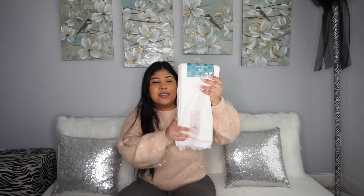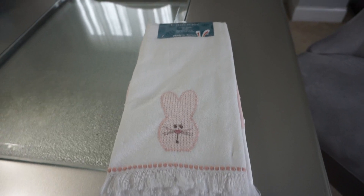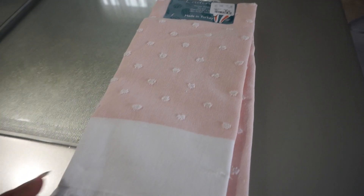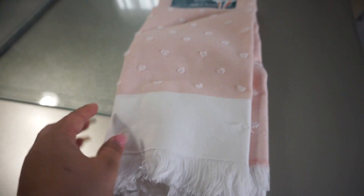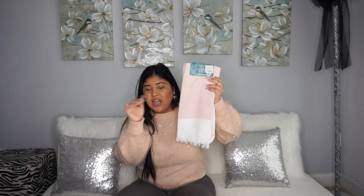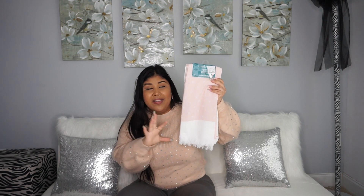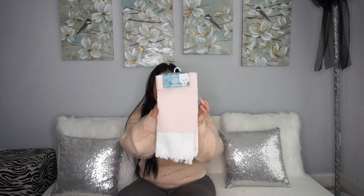Otra decoración muy linda que encontré, y esto fue en Home Goods, fueron estas toallitas — miren qué re chulas están, bien bonitas. Este es mi rosadito favorito, pero también había unas que tenían conejitos. Yo no estaba segura si comprar esta o la que tenía los conejitos, porque esa era de un rosa más oscuro y a mí me gusta este color. Estas costaron $7. I found these at Home Goods — and at Target I was looking for one with rabbits. I'll leave both in the description if you're interested. They look really, really beautiful.